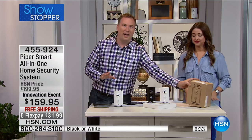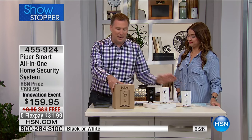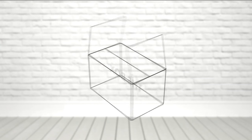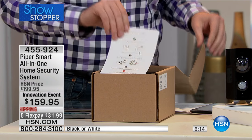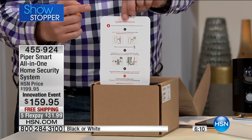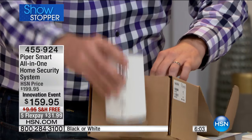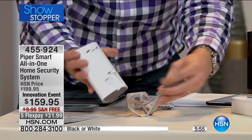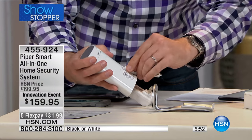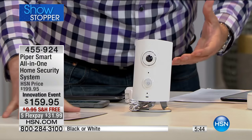Now let me show you how simple Piper is to set up. A lot of people think home security means getting someone to come out and install it professionally. You get your Piper in the box — truly just a couple of steps. Open the box, take it out, plug in the cable on the backside, put the stand back in place, and plug it in. You can also wall mount it if you want. Then you download the app. You're done — steps one, two, three, and you're up and running. The instructions are right there in English and Spanish. No monthly fees whatsoever.